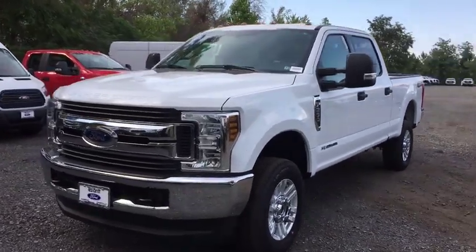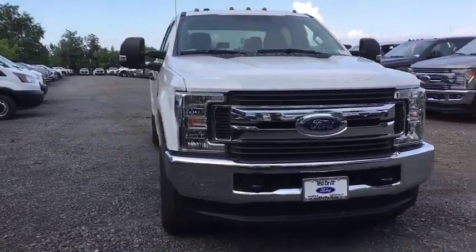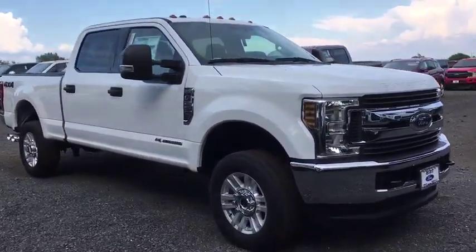Take a ride in the 2019 Ford F-250 Super Duty. Head-to-head fuel efficiency, head-to-head towing, head-to-head torque.